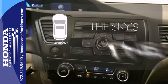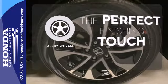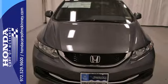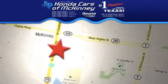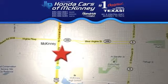Get your daily vitamin D by opening up the sunroof. Stand out from the crowd with alloy wheels. Come see this capable 2013 Civic for yourself. Stop in today. We're conveniently located on Highway 75 northbound exit 40A in McKinney.